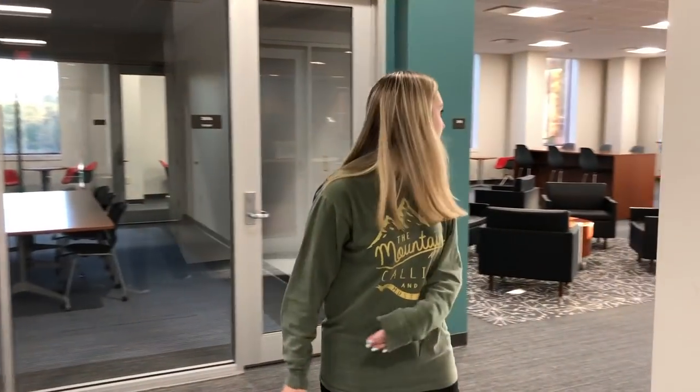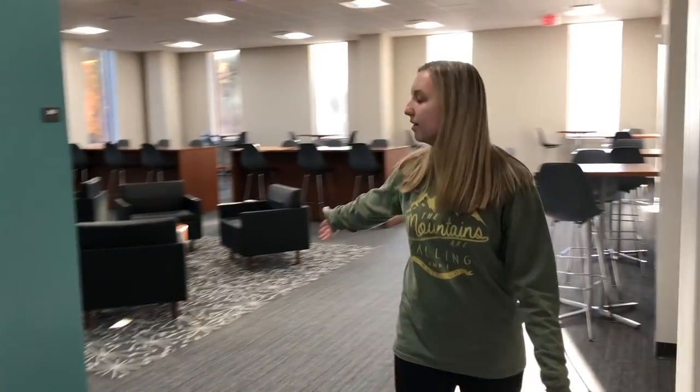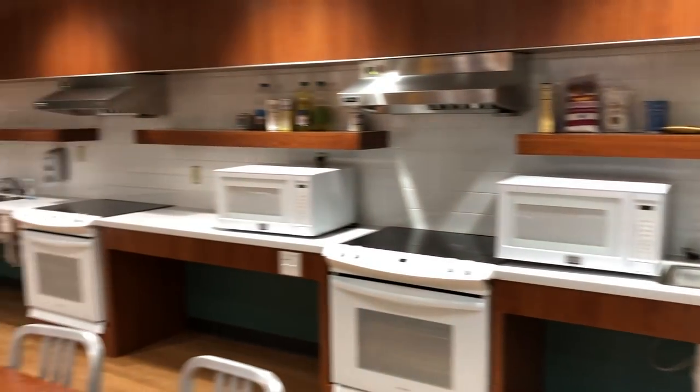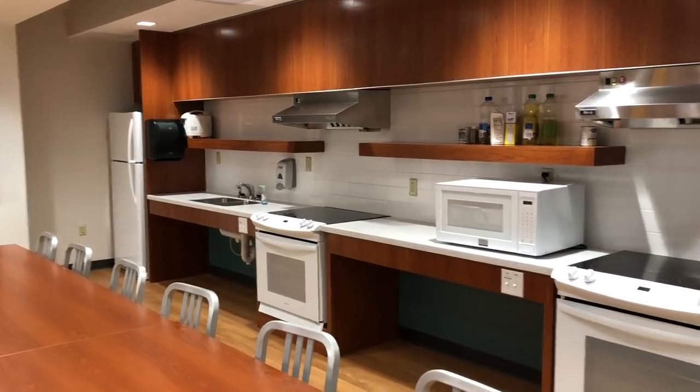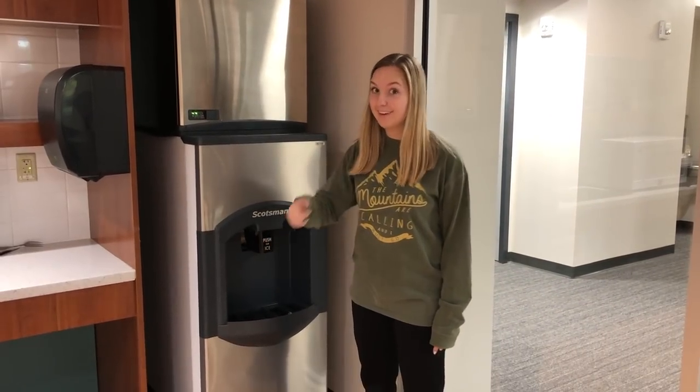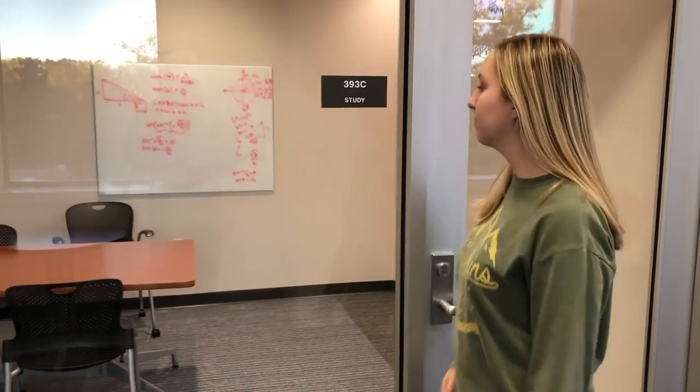Through the laundry room, you come here and we have a big study room. Through here we have our kitchen, with ovens, a big fridge, microwaves, a big table, and our only ice machine. We also have three study rooms — this big one, and two small ones. Here's what one of the small ones looks like; they're nice.